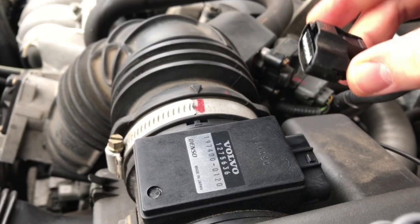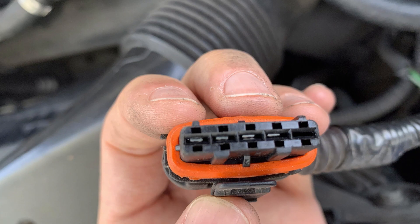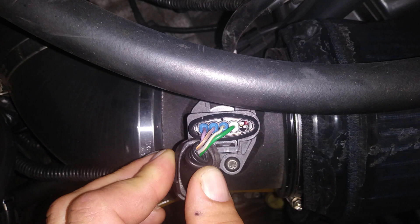Before you buy any parts, check the connector and the wiring loom of the MAF sensor that's located near the air filter box. Water intrusion or any mechanical impact may have caused damage, and you may need to repair or clean the wiring harness.